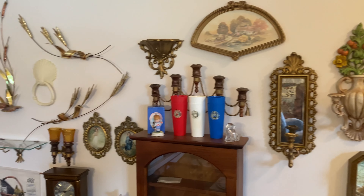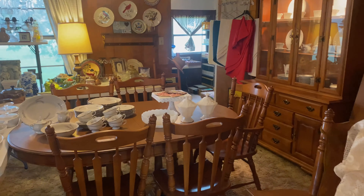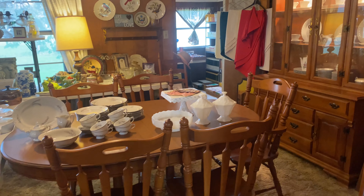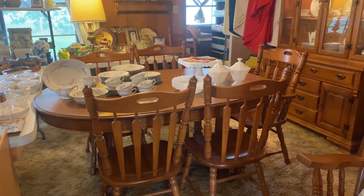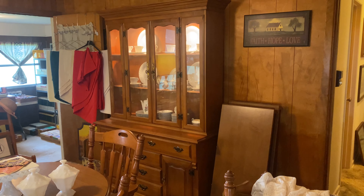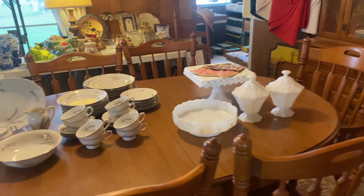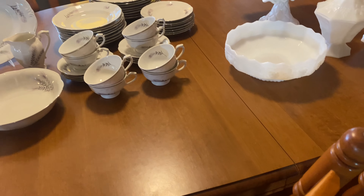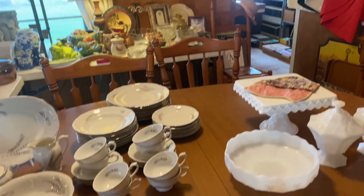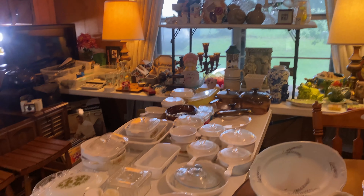Now I'm going to take you into the dining room. This table, six chairs, and hutch are Young Republic Tell City furniture. They had the table covered, and the tabletop is perfect. There are also oil lamps and Corning Ware.